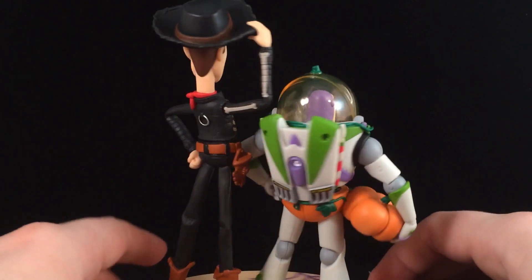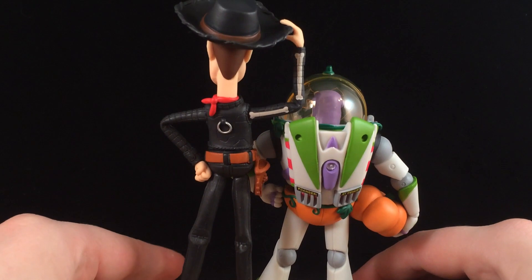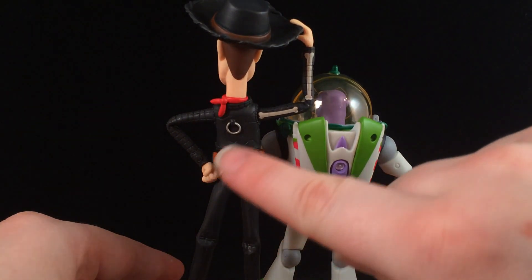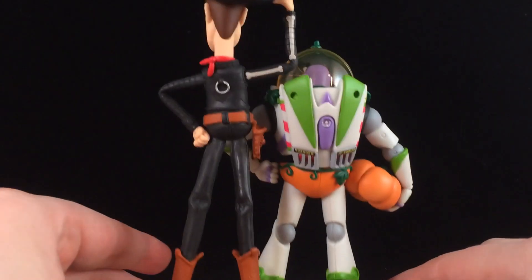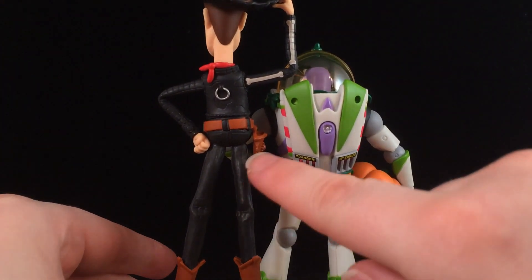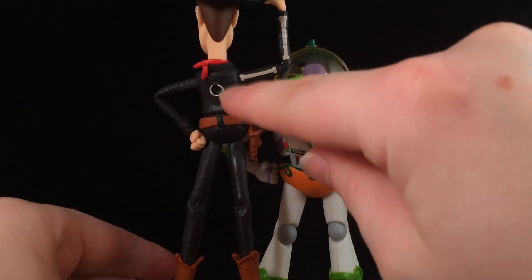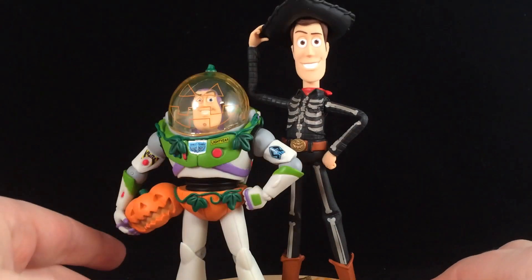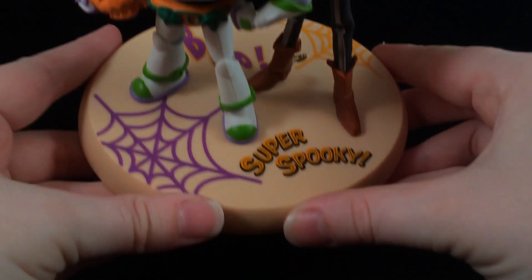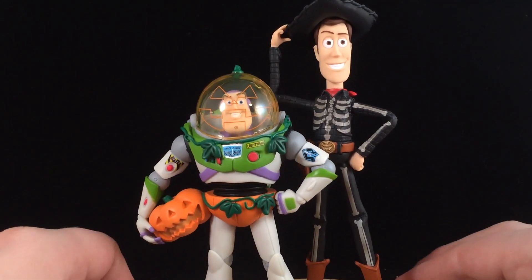They look really well made — you can see all the details on Buzz's jetpack and all the details on Woody. He even has his little pull string and his gun holster, and all the little details. You can even see the outlining of the cow pattern on his vest. It's just a really cool figure.